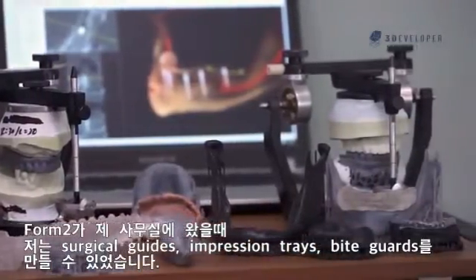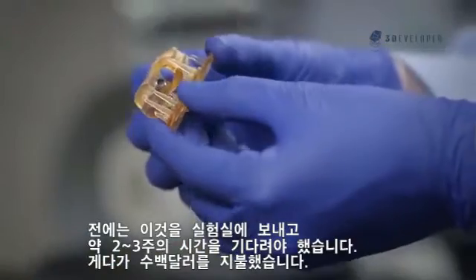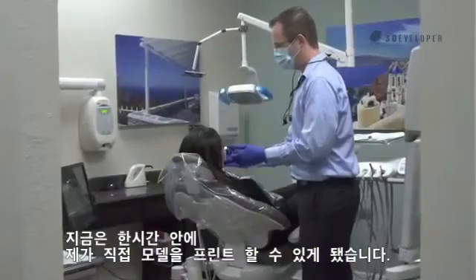When the Form 2 came to my office, I was able to print surgical guides, impression trays, and bite guards. Before, I used to have to send this out to the laboratory, wait two to three weeks, and pay hundreds of dollars.